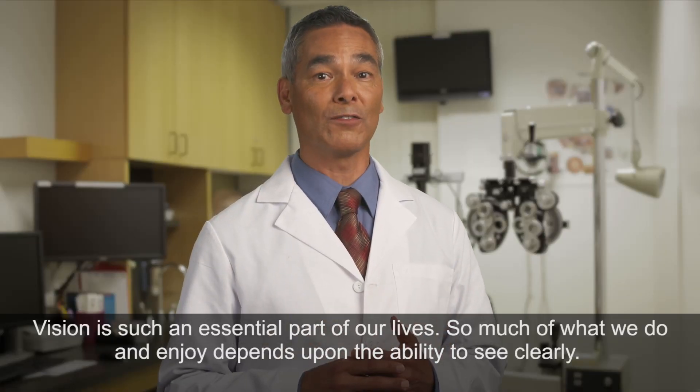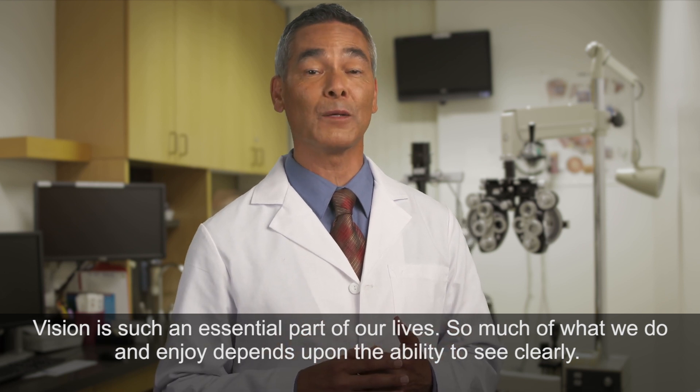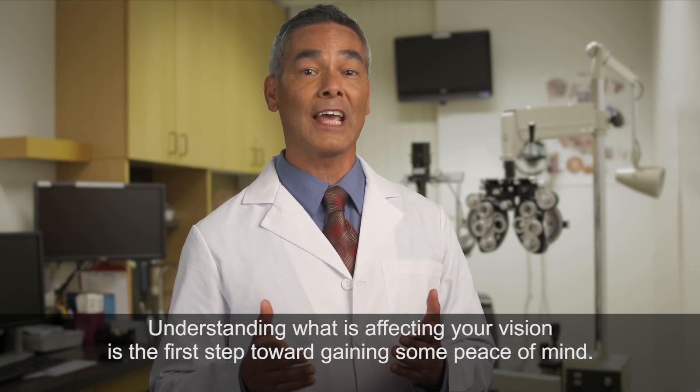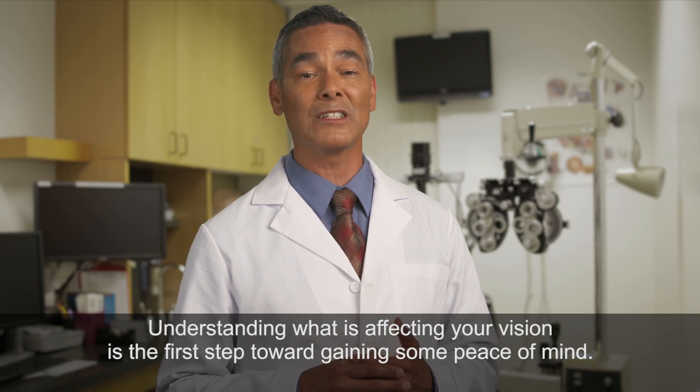Vision is such an essential part of our lives. So much of what we do and enjoy depends upon the ability to see clearly. If your vision begins to fail, it can cause great anxiety. Understanding what is affecting your vision is the first step toward gaining some peace of mind.